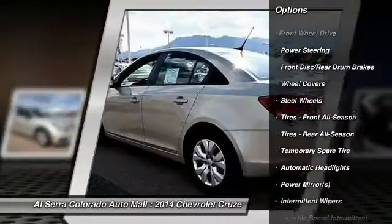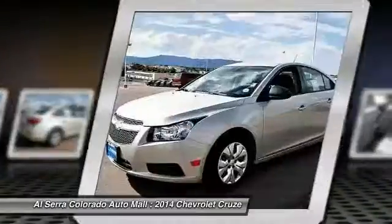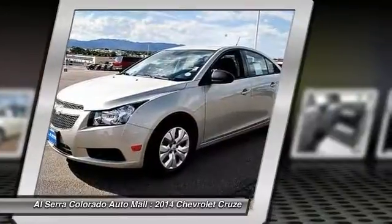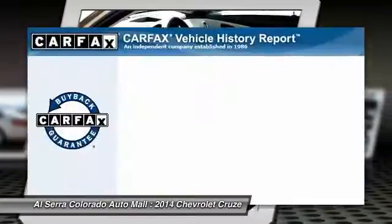Stability control, traction control, anti-lock braking system, steering wheel audio controls, air conditioning, power steering, adjustable steering wheel, keyless entry, floor mats, rear defrost.